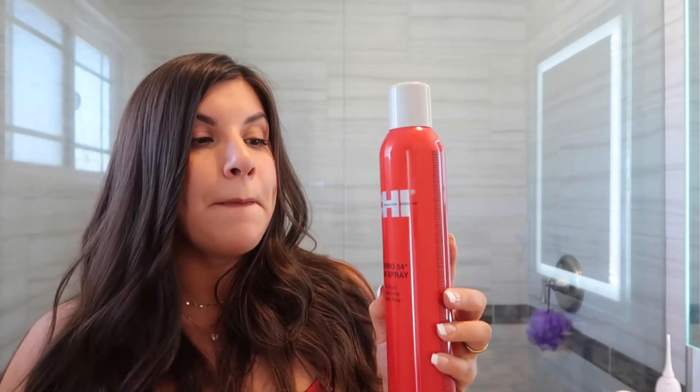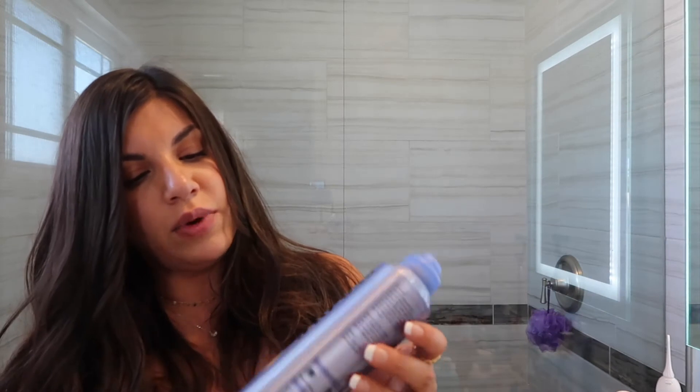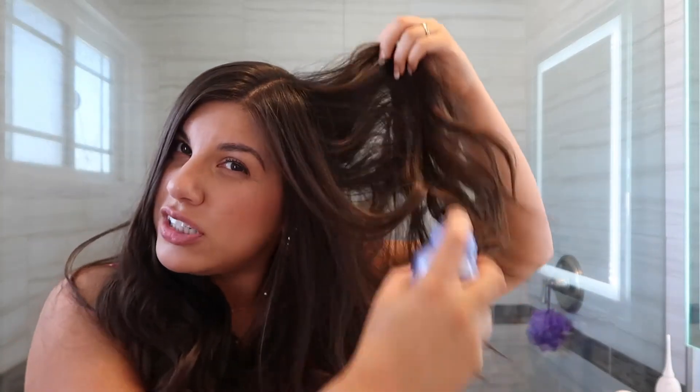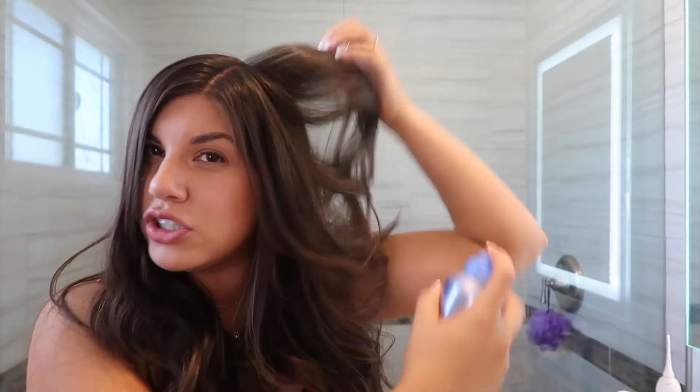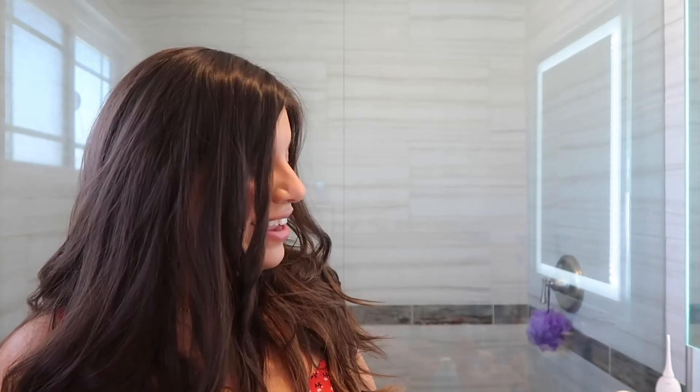For hairspray, no surprise — it's the CHI Enviro 54. It's my favorite for styling and any other day. I love it because it's strong but doesn't leave your hair crunchy; my hair really moves, and that's what I want. I've also been loving the Eva NYC City Grip Matte Texture Spray — just a little bit of texture and volume. I spray it around and toss my hair to get that intentionally messy look.